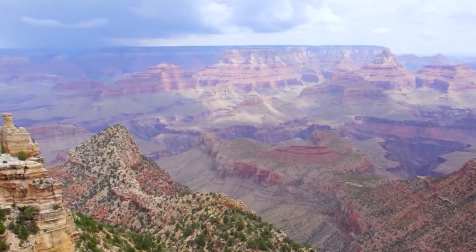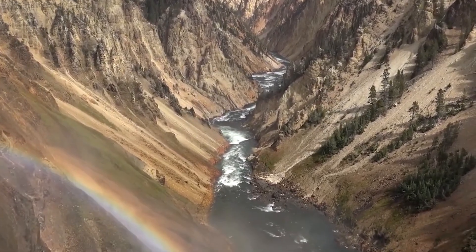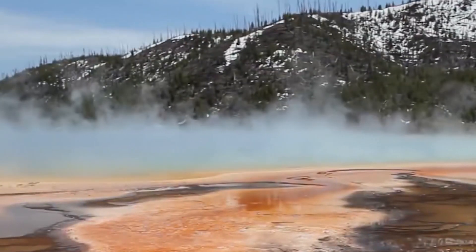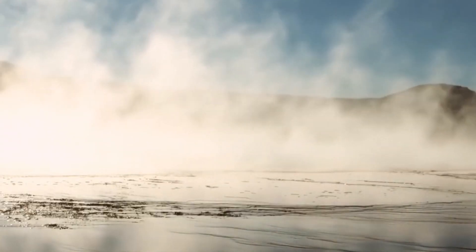The Yellowstone Caldera is located in the western United States, primarily in Wyoming, but also extending into parts of Montana and Idaho. It is a large volcanic depression, measuring approximately 45 by 30 miles in size, that was formed by a series of massive eruptions over the past 2 million years.